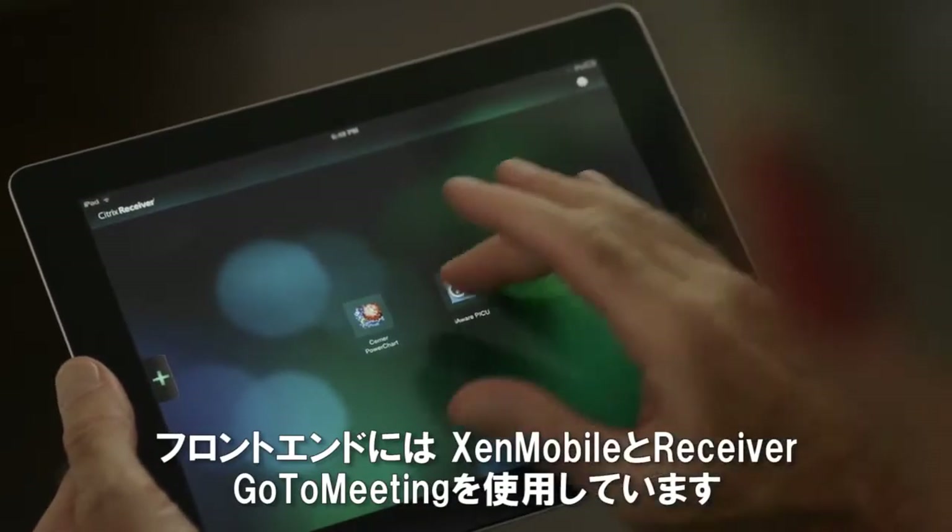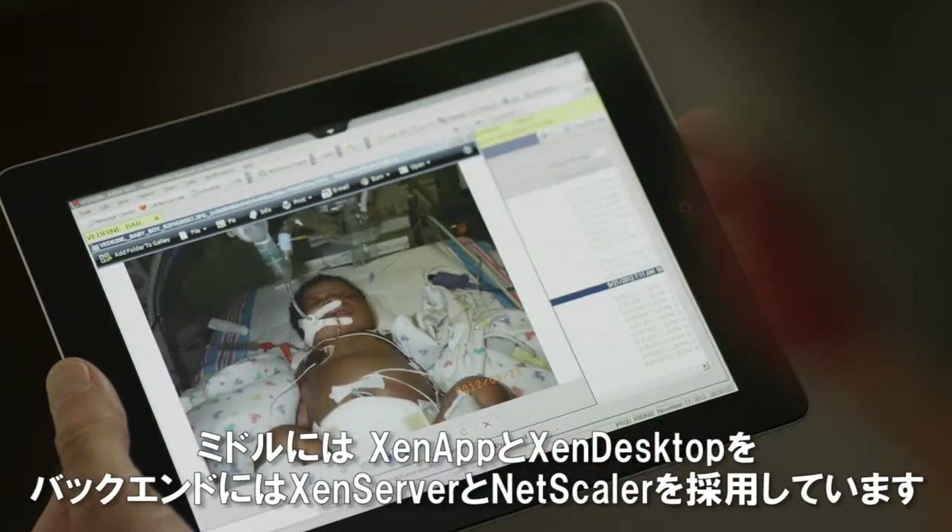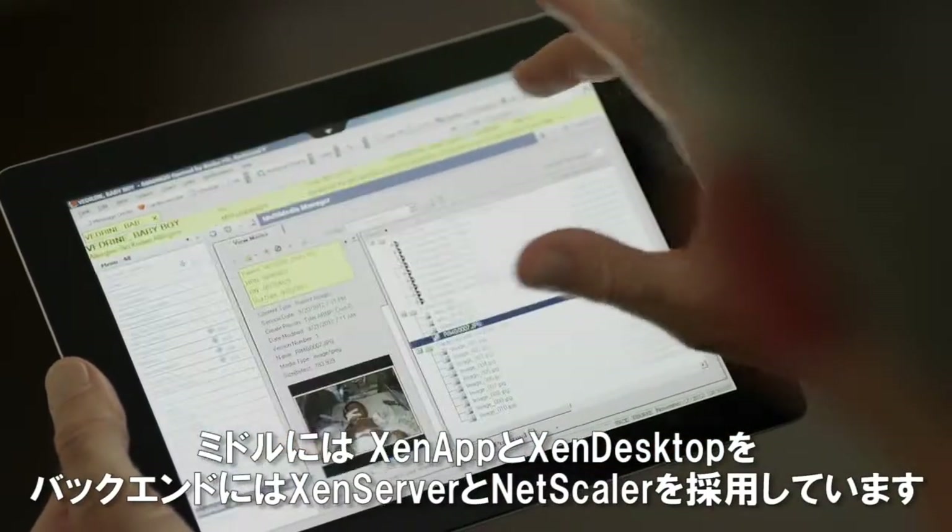On the front end, we have Zen Mobile, Citrix Receiver, and GoToMeeting with HD Faces. In the middle, we have Zen App and Zen Desktop, and on the back end, Zen Server and NetScaler.